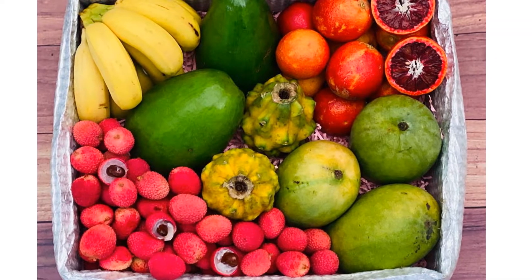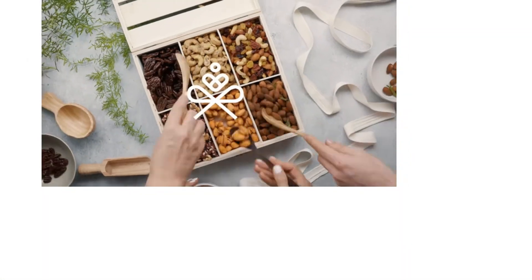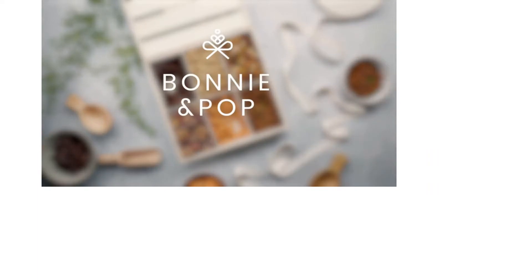Gift baskets are an easy way to show thanks or appreciation, especially if they're filled with food. Why not treat your family or friends to an array of healthy treats they can dig into? However, it can be tricky to find a healthy gift basket that suits your recipient's taste and dietary preferences. That's why we've decided to figure out what makes a great healthy gift basket. Our research found that the best gift baskets are full of whole food snacks or packaged treats made from all natural ingredients.